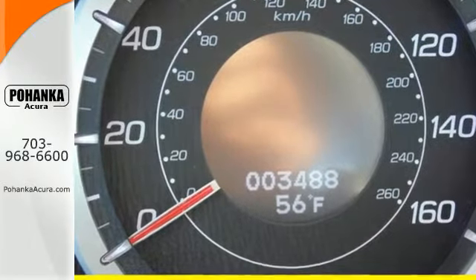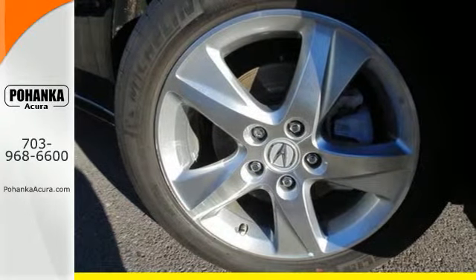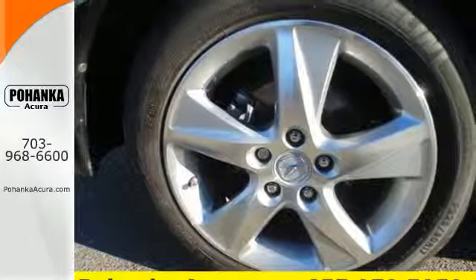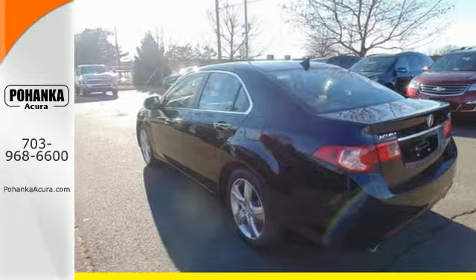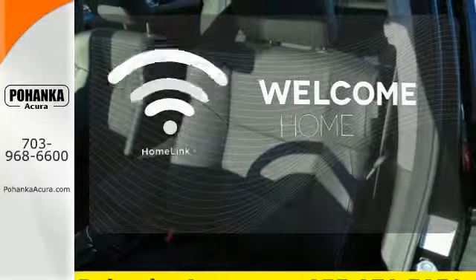Step in with remote keyless entry with heated leather seating with memory technology, giving a perfect ride every time. Safety is no question, with stability and traction control, multiple airbag system and four-wheel independent suspension. Program garage door openers, gates and lighting systems with Homelink.